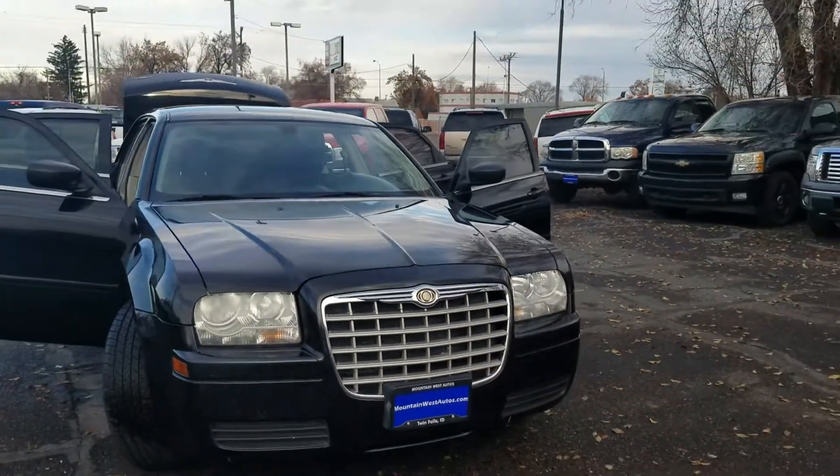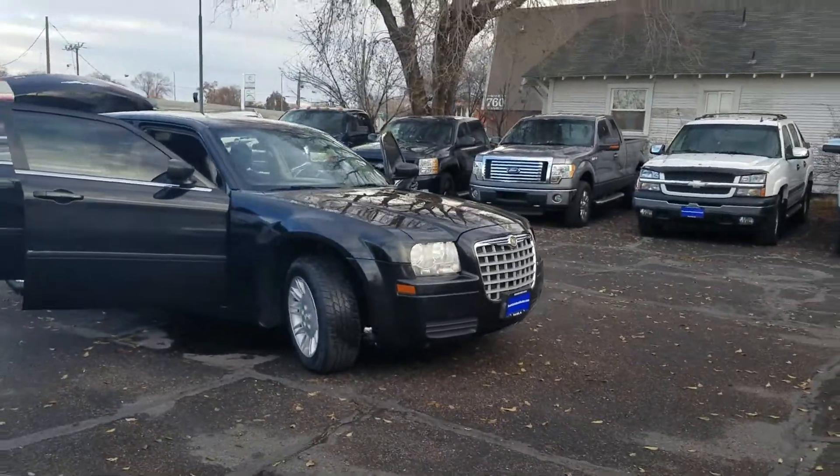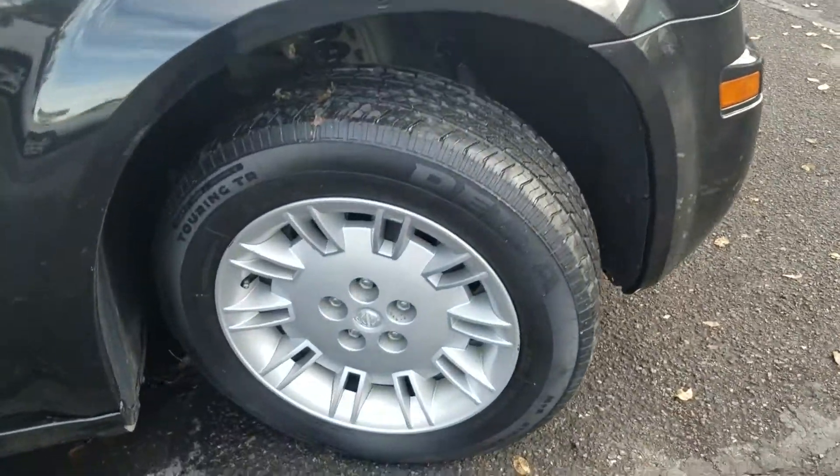It looks amazing from the front. I just love the look of that grill — it's just a very stylish looking car. Plenty of tread left on those tires, and the rims look good. Nice Chrysler rims.